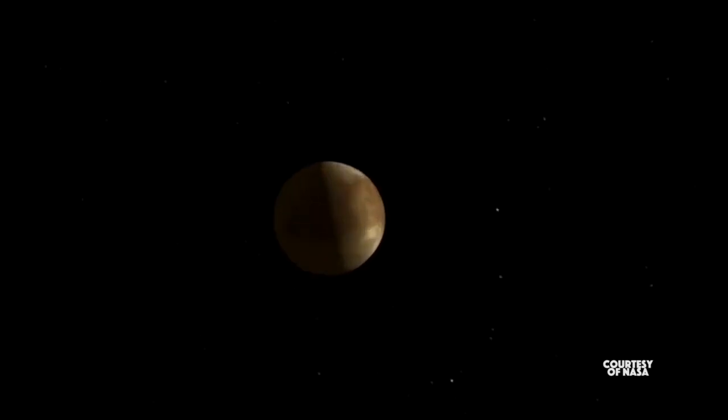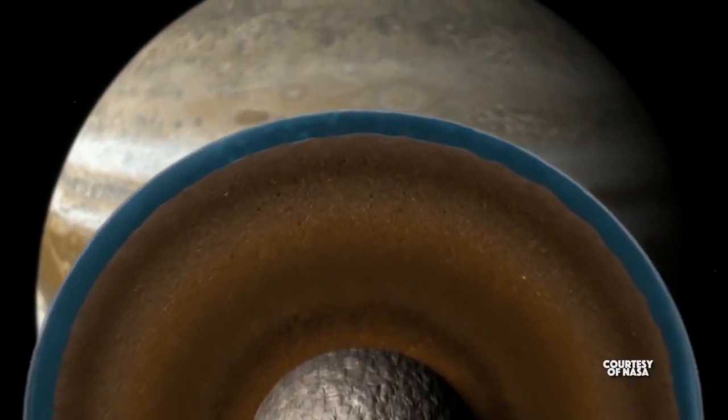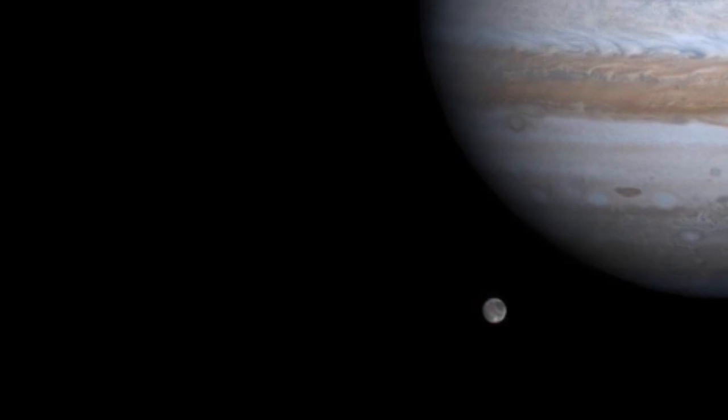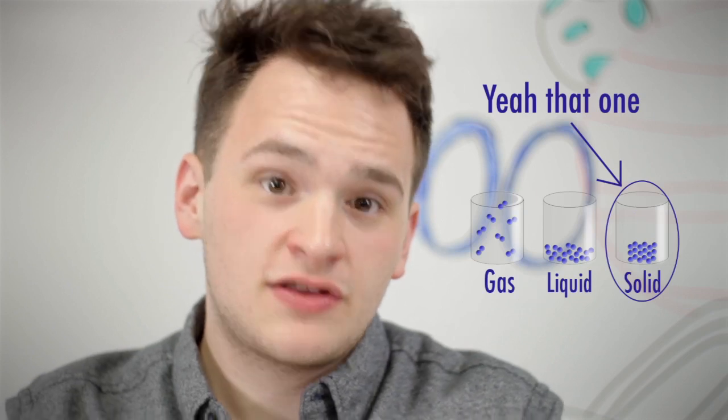Now, planets aren't our only viable option here, because we've got moons! We have Europa and Ganymede, which are orbiting Jupiter, and we have Enceladus, orbiting Saturn. Europa is 500 million miles away from the Sun, so its surface is just one big layer of ice — which is definitely not ideal for life, but Europa does have three times the amount of water as Earth, and we obviously need water to sustain human life. Ganymede, which is also orbiting Jupiter, is the biggest moon in our solar system, and it is made up of silicate rock and ice — you know, ice, like the water kind.